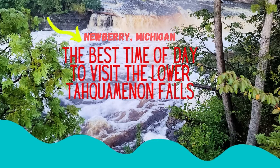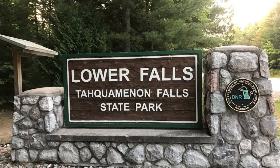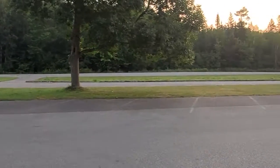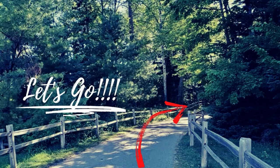Hi everyone, Jill here from Unbound Footprints. Thanks for joining me today as we go on a walk through the Lower Taquamenon Falls State Park. As you can see, this here is a pretty empty parking lot, so I guess we'll make our own choice as to when the best time of day is to visit. Alright, here we go!